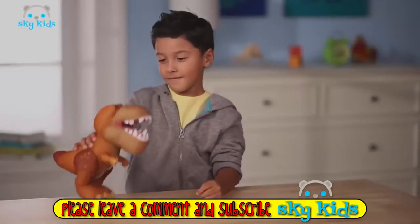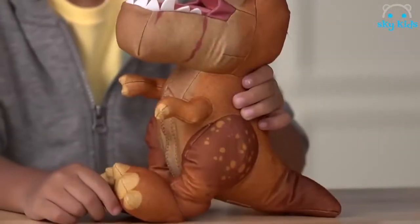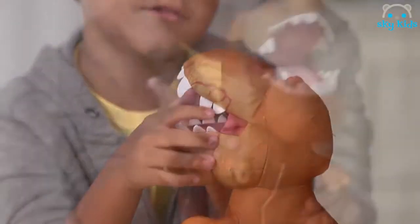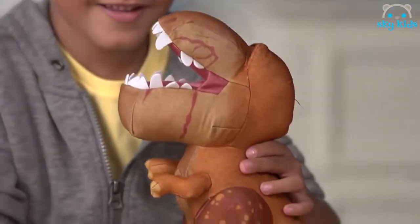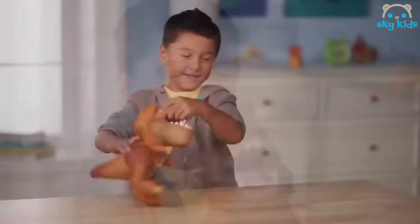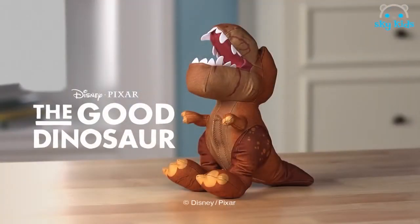Meet talking plush Butch inspired by Disney Pixar's The Good Dinosaur. Butch is stuffed full of fun things to say, stands seven and a half inches tall, and has brownish yellow skin, scars and big scary teeth. Squeeze his belly and Butch will say one of six character sounds and phrases from the movie, like "Good work, kid." Recreate your favorite moments from Disney Pixar's The Good Dinosaur with the mighty T-Rex Butch. From Tomy.